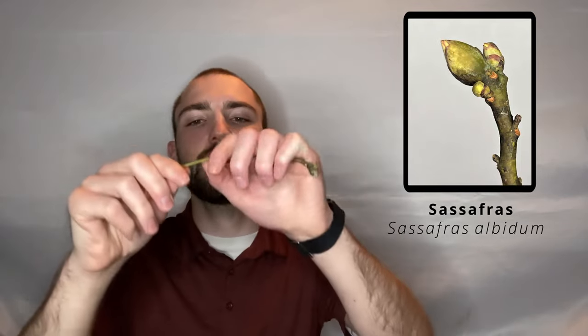Let's go ahead and scratch and sniff this awesome twig. It really does smell amazing. It smells kind of lemony, but most of all, what I think it smells like is Froot Loops. I think it just smells so much like Froot Loops, and if you don't believe me, you have to sniff it for yourself — go find yourself a Sassafras twig and sniff it for yourself. It is one of the best ones to identify by smell just because it has such a unique smell: the smell of Froot Loops.